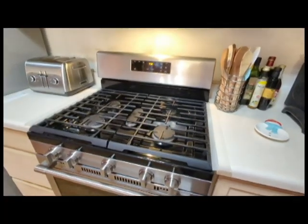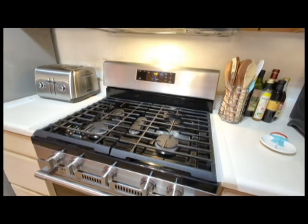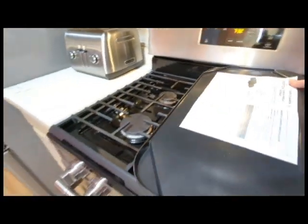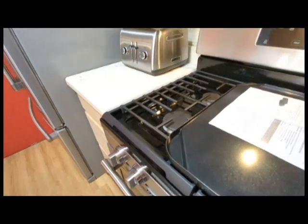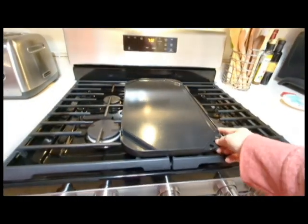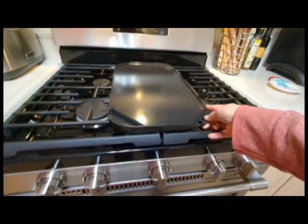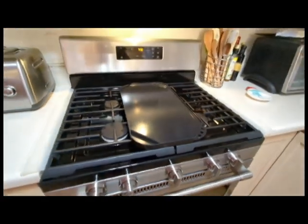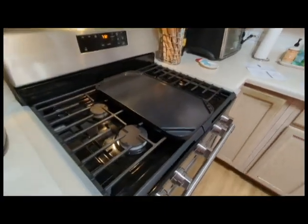So this is the stove. There's a center burner, and it fits perfect. That is what it's looking like.